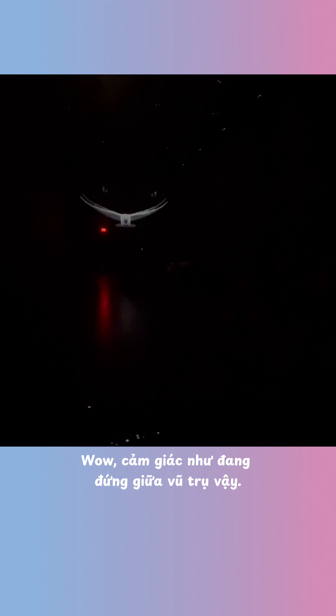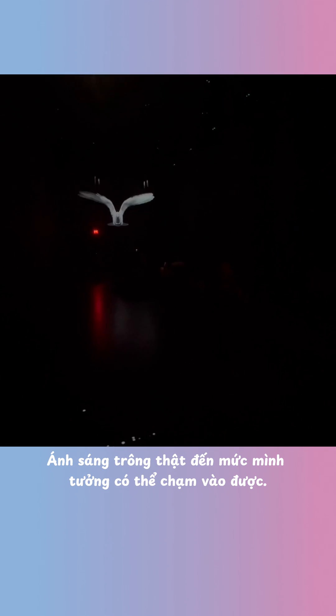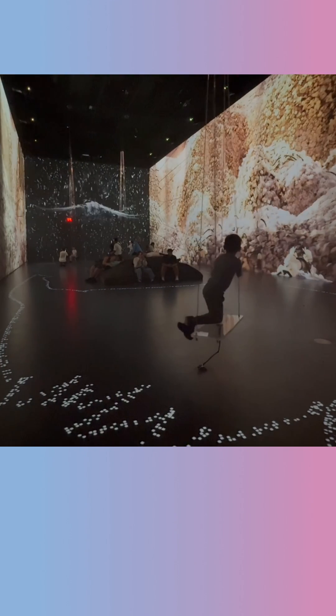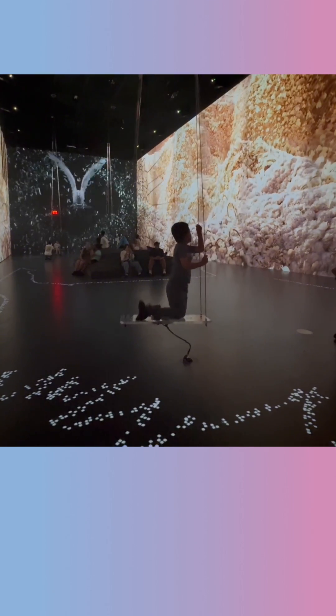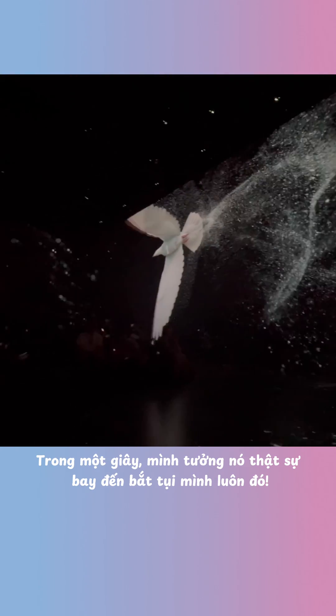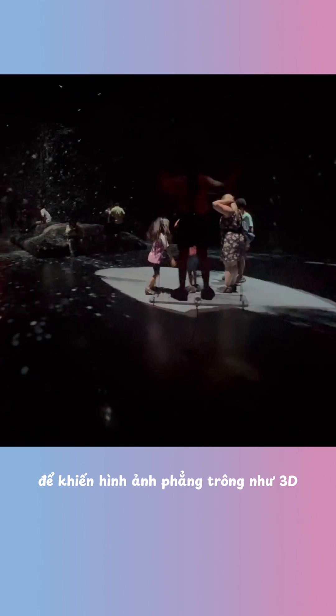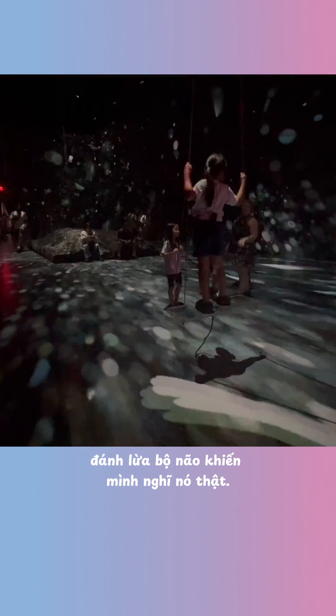Wow, this feels like standing in the middle of the universe. The lights look so real, like I can actually touch them. Did you see that bird? For a second, I thought it was going to grab us — but it's just light. Fun fact: projectors bend and reflect light to make flat images appear three-dimensional, tricking our brain into thinking they're real.